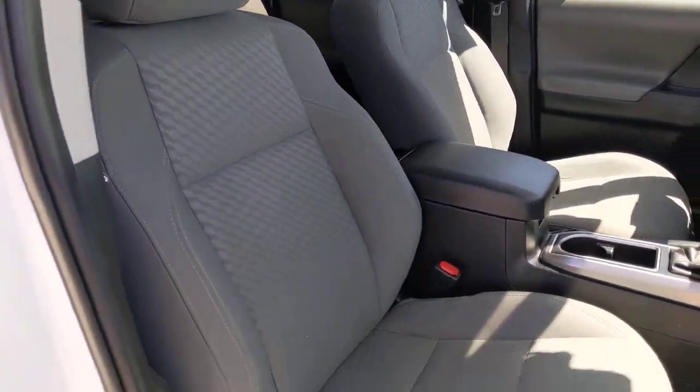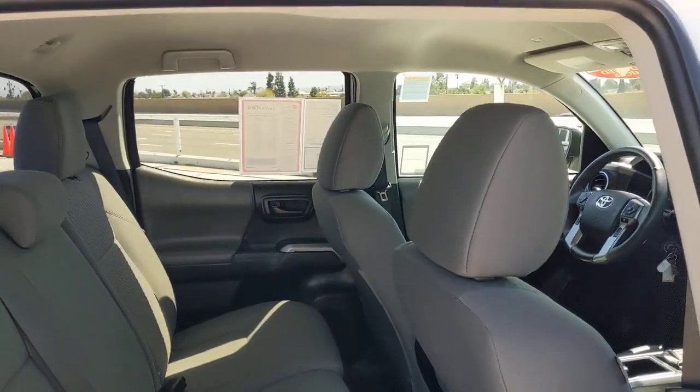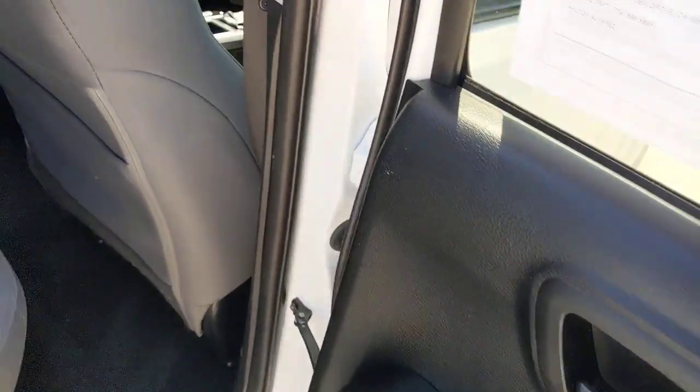Lane departure warning, keyless entry, backup camera, fog lamps, adaptive cruise control, satellite radio, multi-zone AC, aluminum wheels, Wi-Fi hotspot, power driver seat.